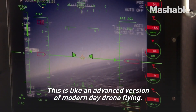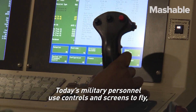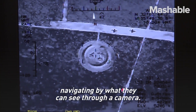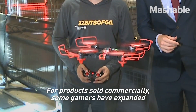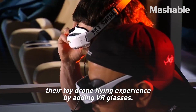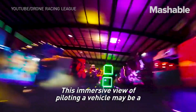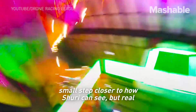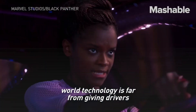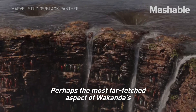This is like an advanced version of modern-day drone flying. Today's military personnel use controls and screens to fly, navigating by what they can see through a camera. For products sold commercially, some gamers have expanded their toy drone flying experience by adding VR glasses. This immersive view of piloting a vehicle may be a small step closer to how Shuri can see, but real-world technology is far from giving drivers an experience this realistic from a remote location.